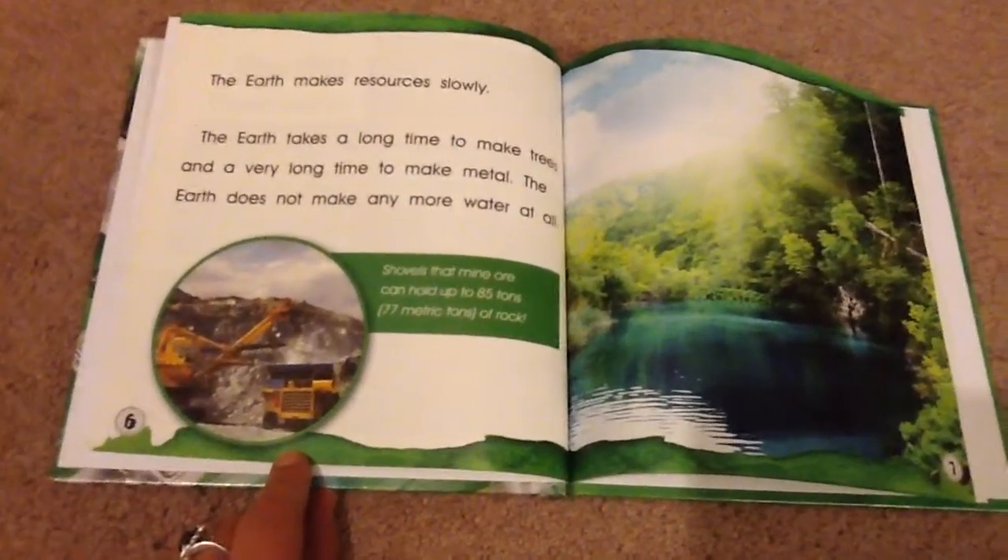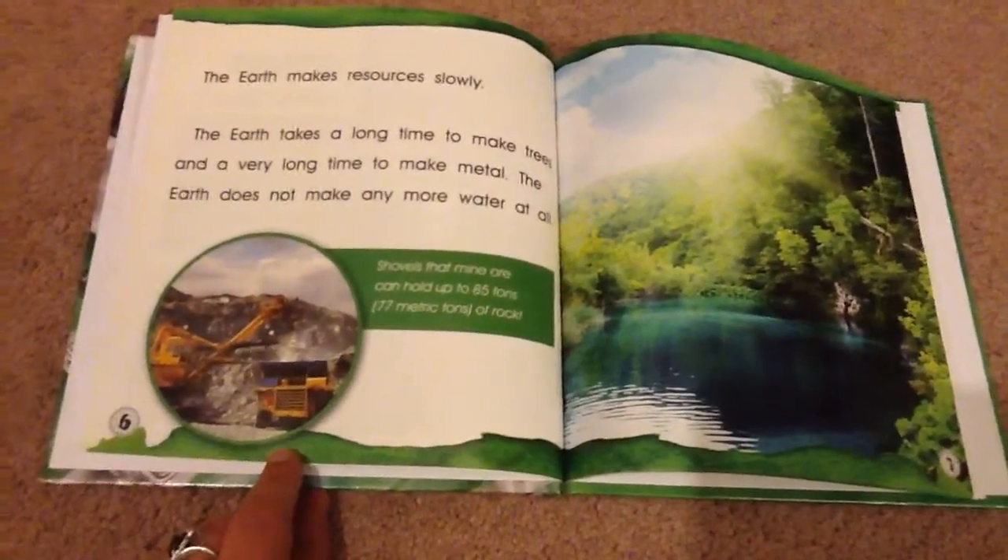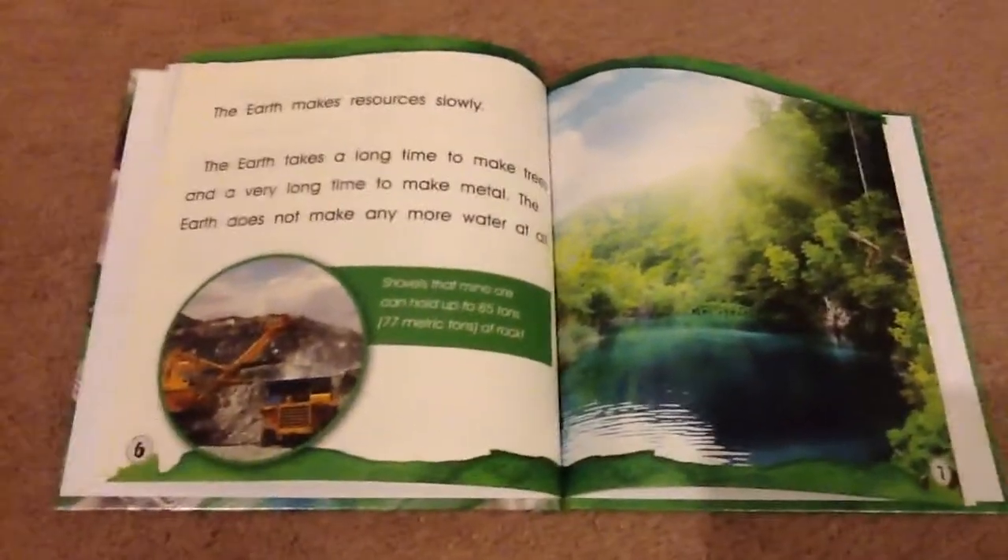Shovels that mine can hold up to 85 tons. That's 77 metric tons of rock.